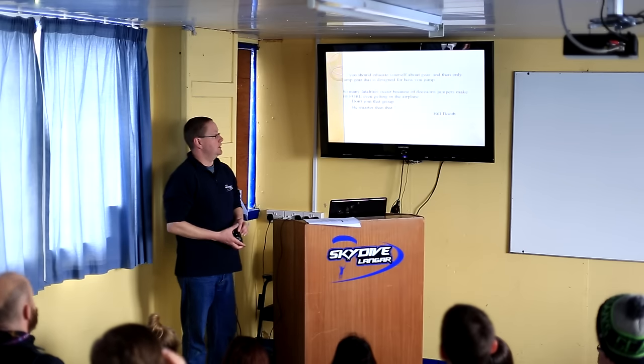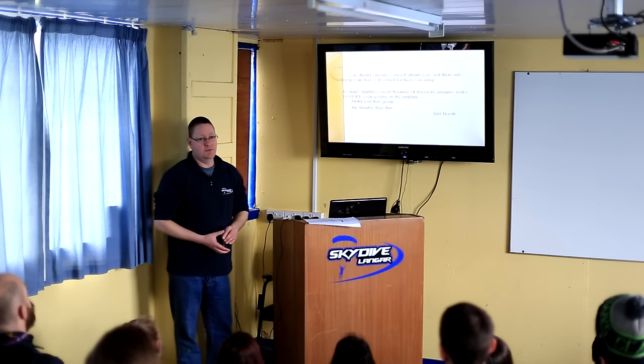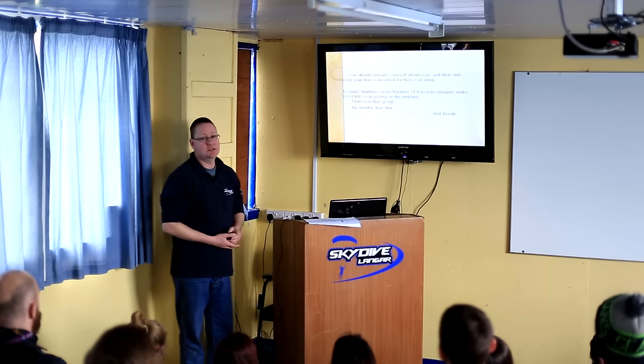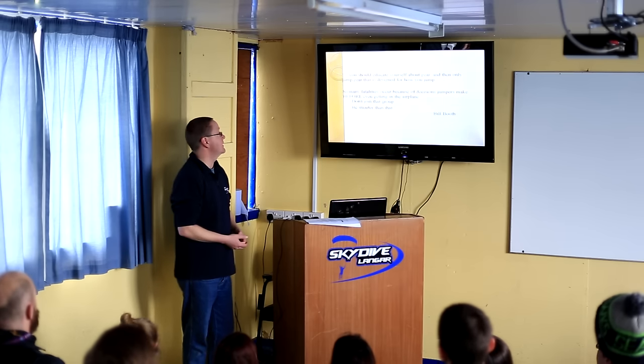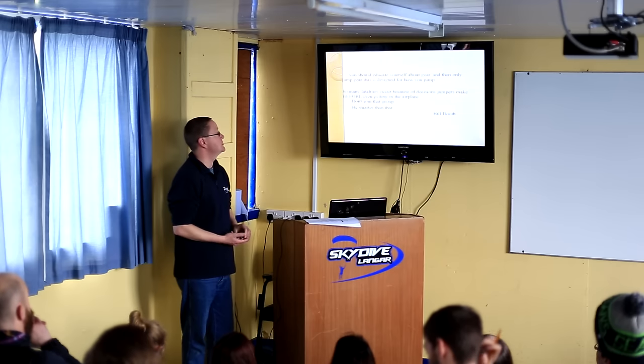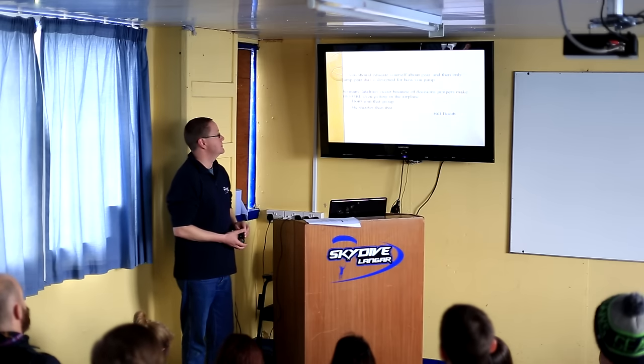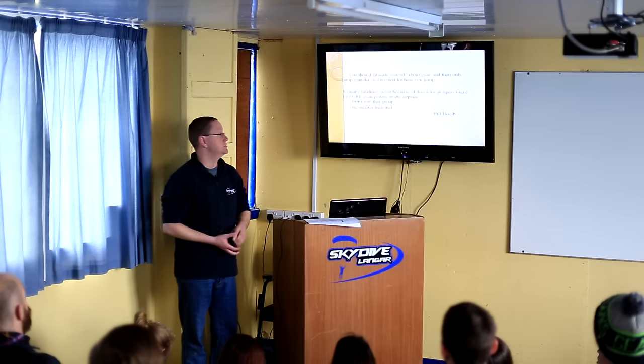A guy called Bill Booth — he invented, or was a large part of the invention of, tandem equipment. He owns and runs UPT, who make Vector containers. He said a long time ago that you should educate yourself about gear and then only jump gear that is designed for how you jump.